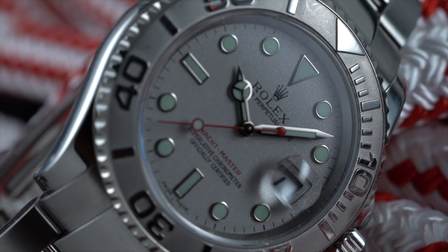Hi, I'm RJ and I'm Karina. In this video we'll talk about one of the most underappreciated Rolex watches out there, the Rolex Yacht-Master.